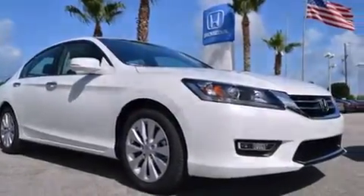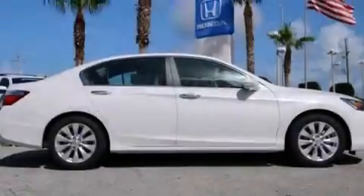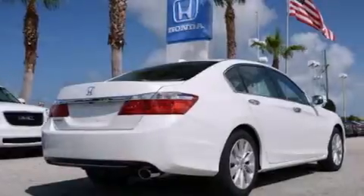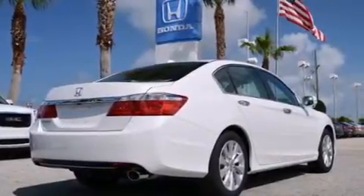Air conditioning, a pass-through rear seat, steering wheel mounted controls, and leather seats provide great support and create an overall luxurious feel.